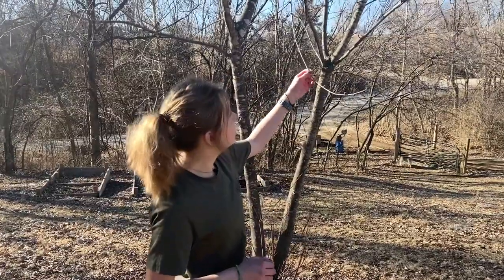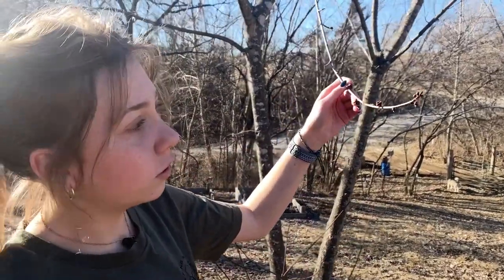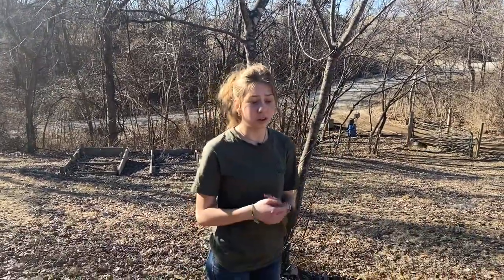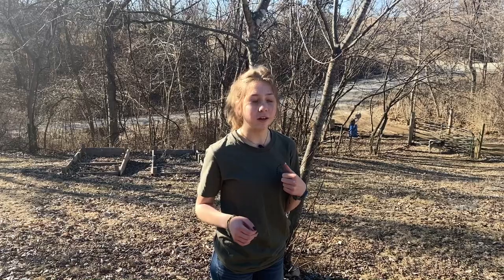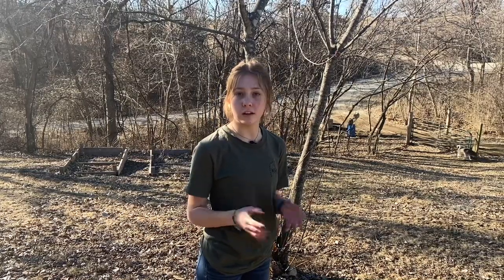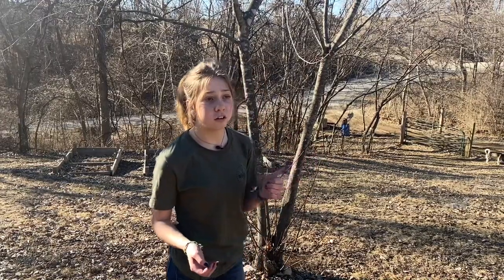I wanted to talk about the maple trees today. You can see there's really no bees on it right now, but the buds are so close — they have yet to open up over here. We got a call from the neighbor the other day saying their tree was buzzing with bees, which is really exciting. It's really early though; usually these don't start blooming until the second or third week of March. Our trees are always a little late, about a week sometimes, but the bees are starting to bring in pollen from the neighbor's trees.